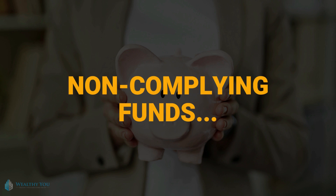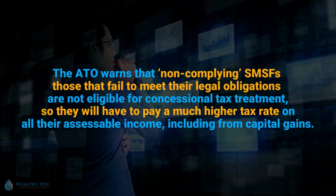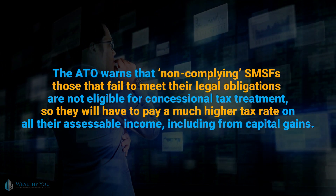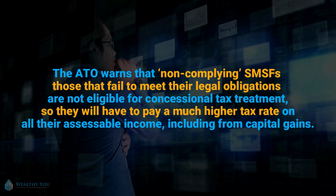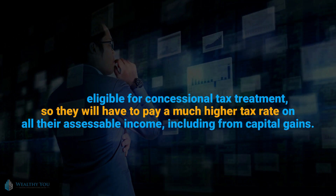Non-complying funds: the ATO warns that non-complying SMSFs — those that fail to meet their legal obligations — are not eligible for concessional tax treatment, so they will have to pay a much higher tax rate on all their assessable income, including from capital gains.